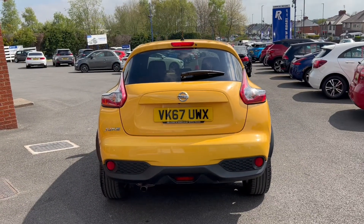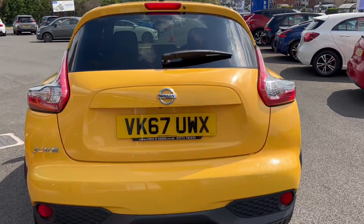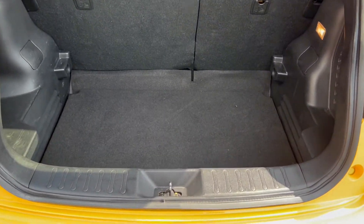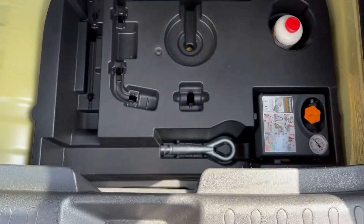Moving towards the back of the vehicle, you will get a reversing and 360-degree camera with this Juke. For the size of the boot space, you're able to see that it is a very generous amount — plenty of room, including extra understorage here as well and even more below.